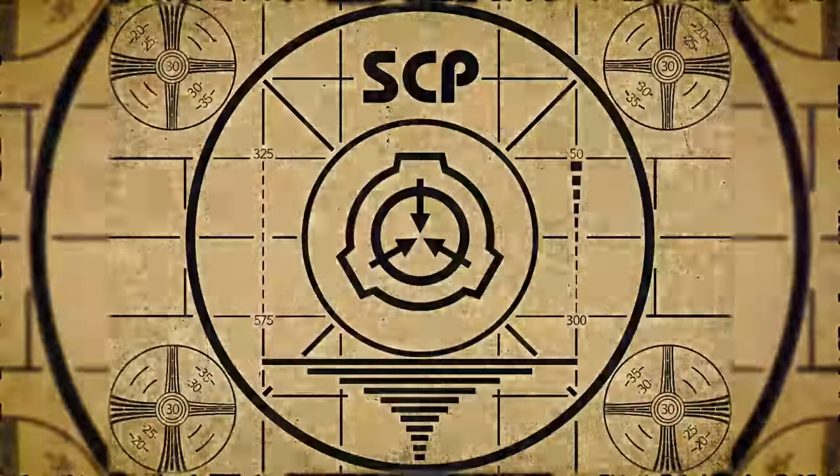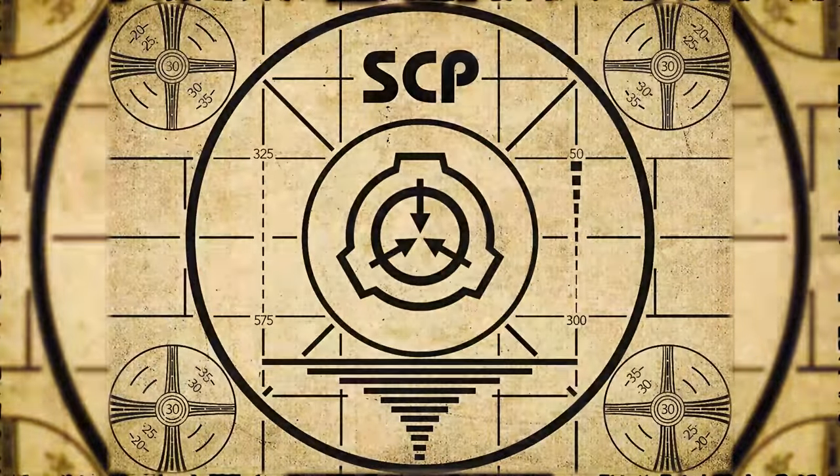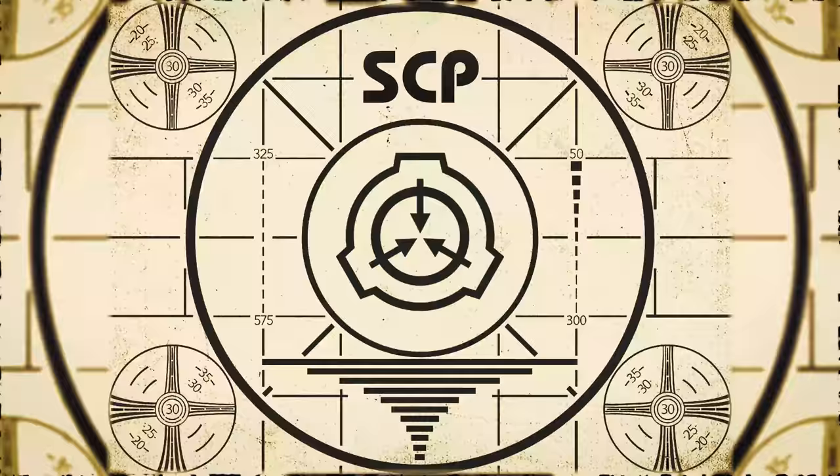Lesson complete. If you missed the previous orientation, go watch SCP-586, Inscribable Object, right now. Or for the complete course, watch this playlist.